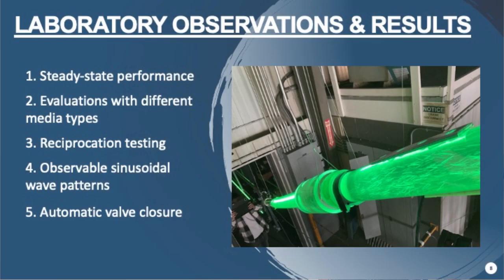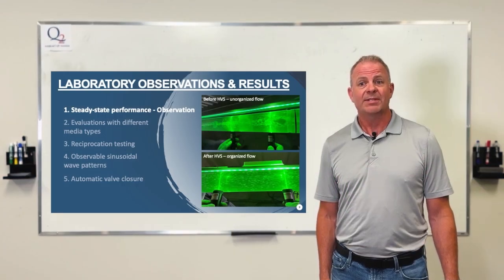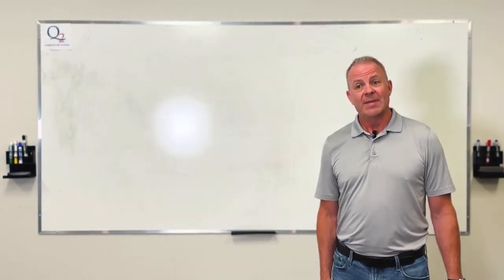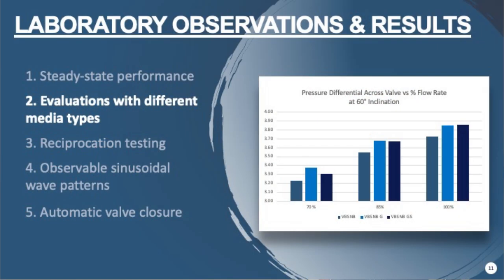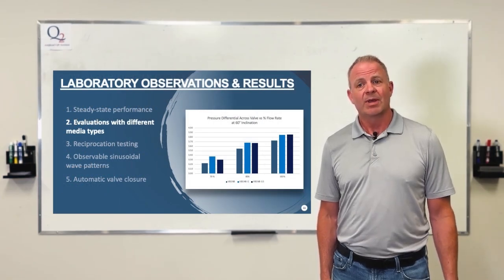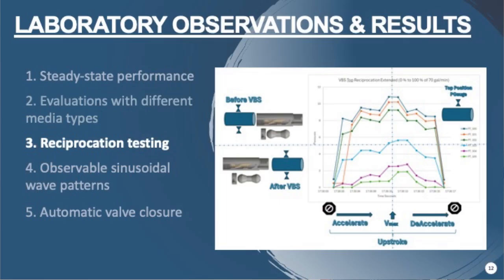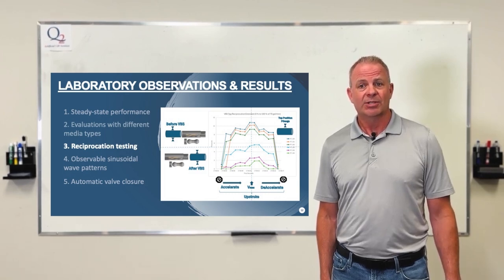We looked at before and after steady-state observations and tested with a variety of media. In steady state, we found that the vortex decreases pressure drop significantly after the valve. With different media, we tested various flow rates and used guar to shift the Newtonian fluid to a non-Newtonian carrying capacity to suspend frac sand. For the reciprocation piece, simulating downhole rod pumps, we used a bell curve at v-max equal to pi times v-average, accelerating and decelerating the flow to understand how the system actually works downhole.